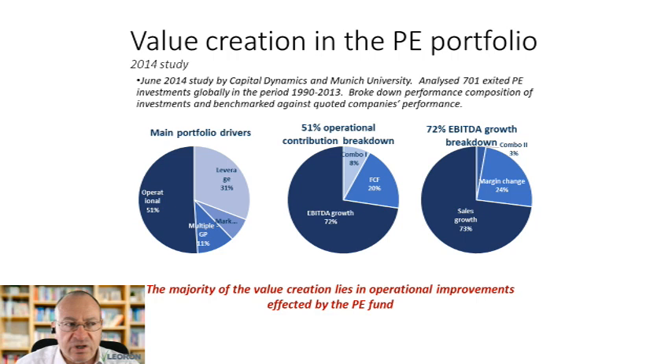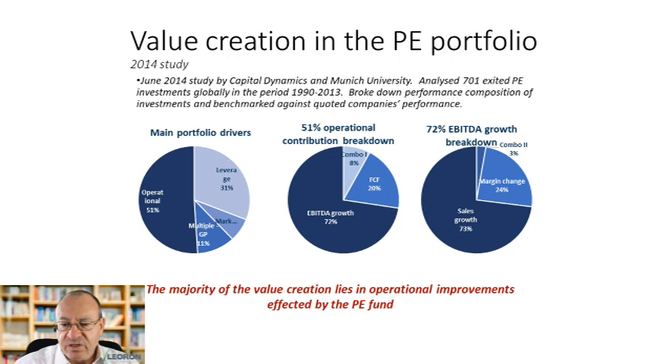That EBITDA growth itself came 73% from growth in underlying sales and 24% from improvements in profitability or margins through cost management. So if we take 51% multiplied by 72% multiplied by 73%, we end up with something under 40% — the biggest part of value creation was growing the underlying business. Leverage was only 30% and multiple expansion only 20%, so a good half of value creation was from non-financial engineering and non-speculative aspects.